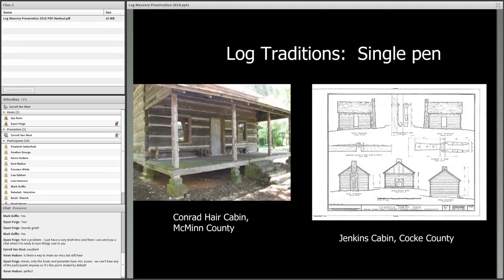Before I get into conservation, I want to emphasize: first know your property type — know what you're dealing with in its architectural and historical context. Then try to find out as much as you can before taking the first steps toward preservation. So let's look at the single pen cabin.